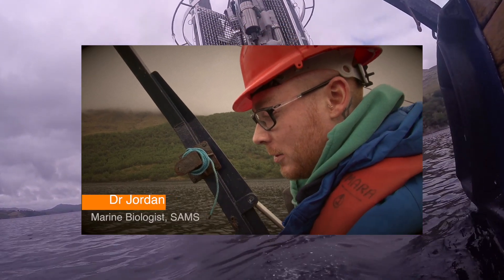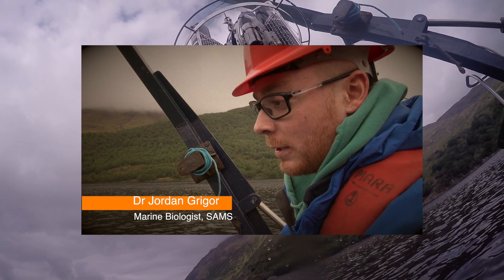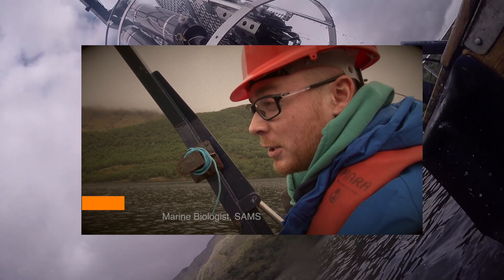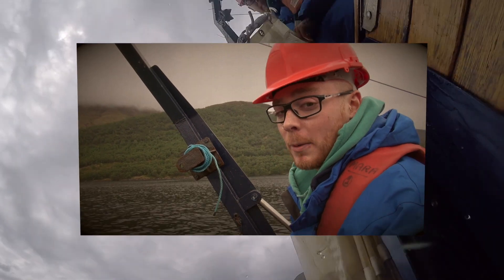Basically below about 50 metres, definitely below 70 metres, the conditions don't change very much. They're like constant actually throughout the year. And that's mostly where we capture our animals from.